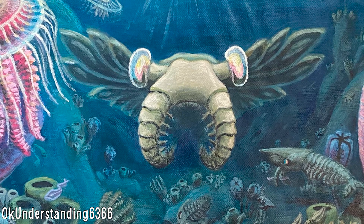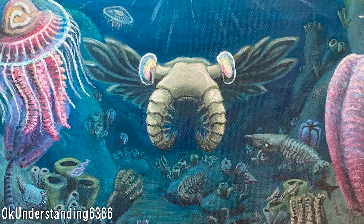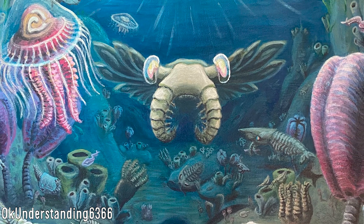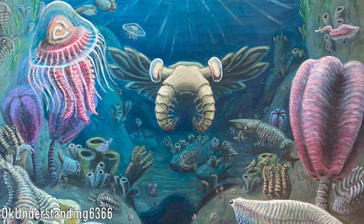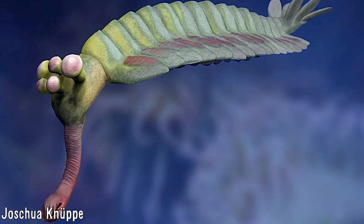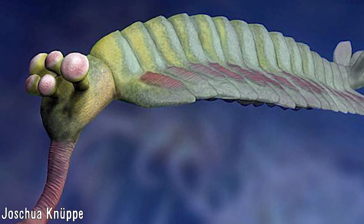During the Cambrian over 500 million years ago, larger animal life was starting to take hold around the world's oceans. In this time period, all kinds of weird animals came to be, many of which being the earliest representatives of many phyla that still live today. One of these many species known from this time is Opabinia, certainly among the most peculiar looking of them all.